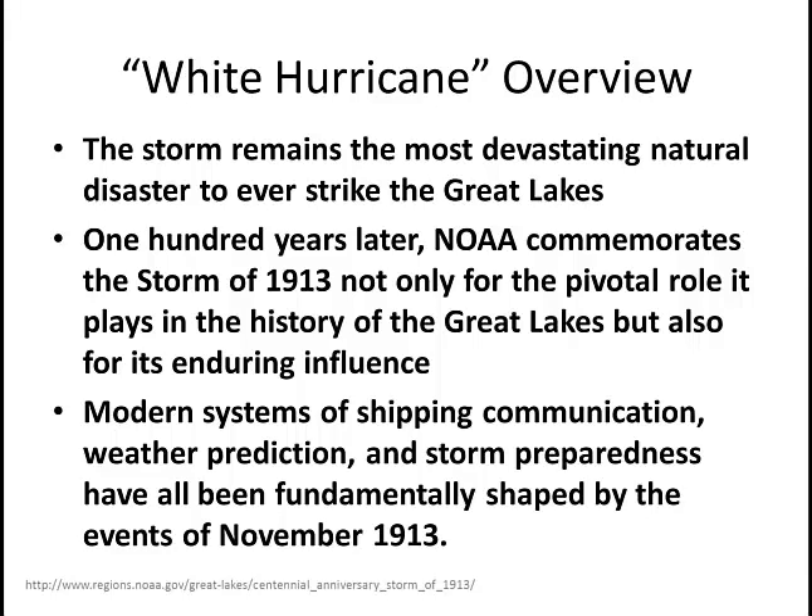The storm remains one of the most devastating natural disasters ever to strike the Great Lakes region. A hundred years later, we are commemorating it as NOAA — the storm of 1913, also known as the White Hurricane — for its pivotal role in Great Lakes history and its enduring influence. Modern systems of shipping communication, weather prediction, and storm preparedness are all fundamentally shaped by this storm of 1913.